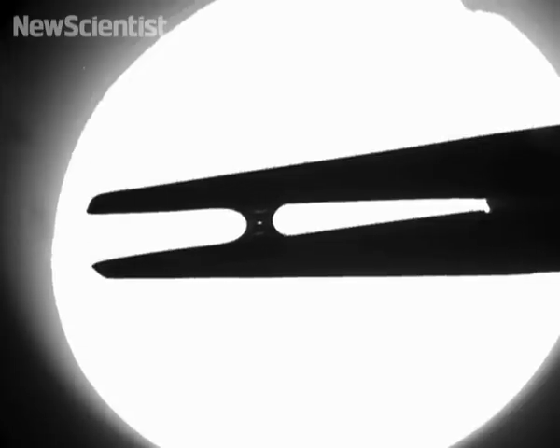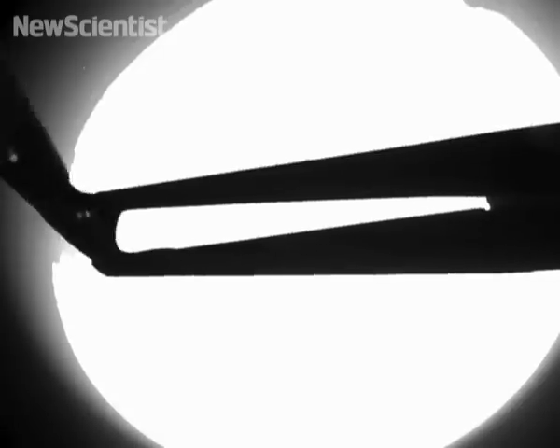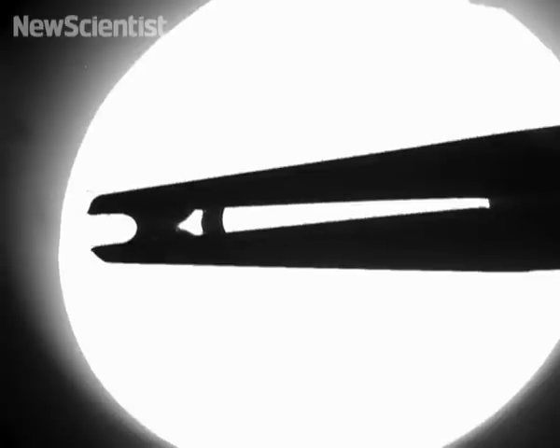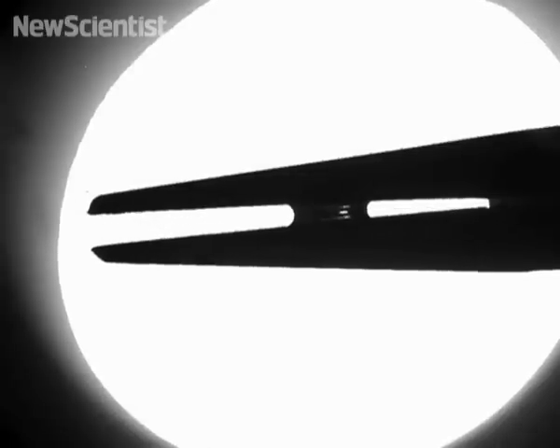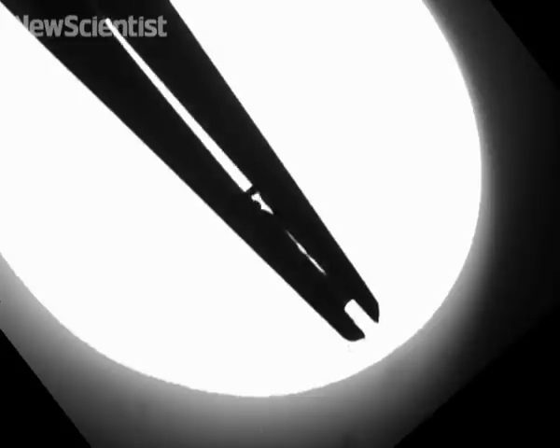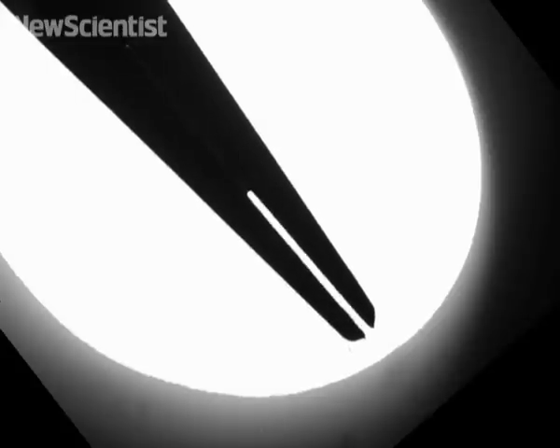Researchers at MIT created a mechanical beak to find out. They placed drops of silicone oil in the beak when it was horizontal. Because of its low surface tension, the oil moved along the surface without requiring the beak to move at all. But when they put drops of water on the beak, which have a higher surface tension, the beak had to make a scissor-like motion to pull the droplets up. This also worked when the beak was pointing down, and the droplets had to counteract gravity.